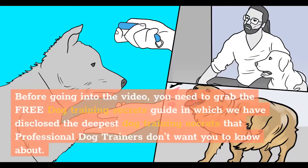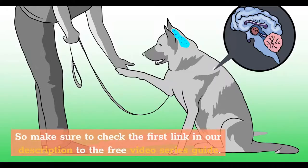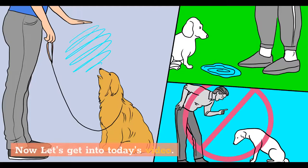Before going into the video, you need to grab the free Dog Training Secrets Guide, in which we have disclosed the deepest dog training secrets that professional dog trainers don't want you to know about. These training secrets would help you have a well-behaved, super-intelligent, smart, and obedient dog without spending hundreds of dollars. So make sure to check the first link in our description to the free video series guide. Now let's get into today's video.